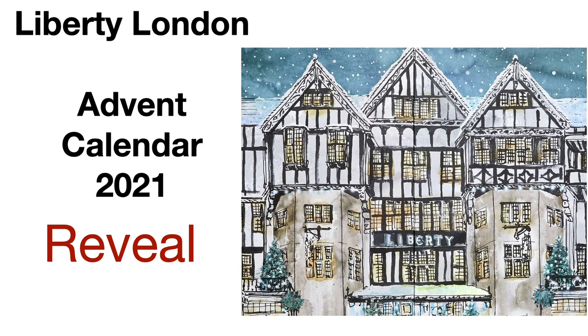They are typically a little bit more expensive but they carry amazing products. So without further ado, let's go ahead and get into all the details and everything you need to know about this calendar.